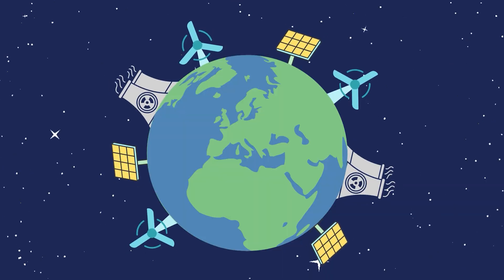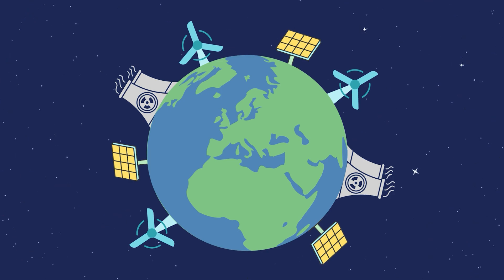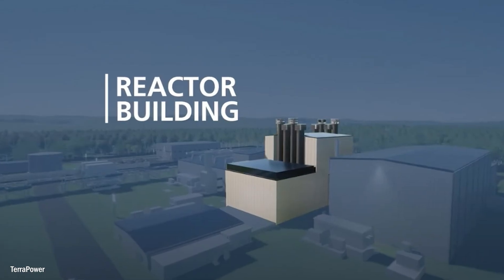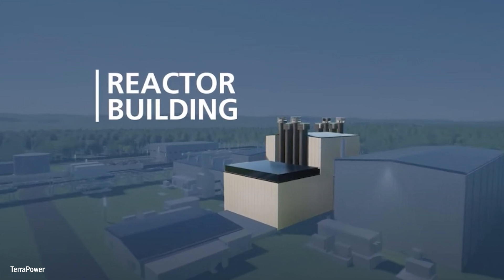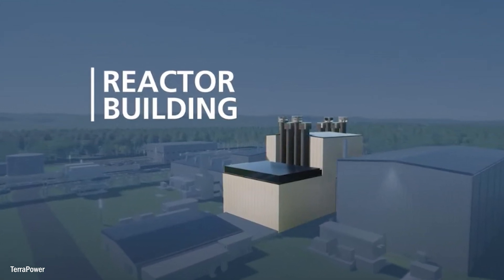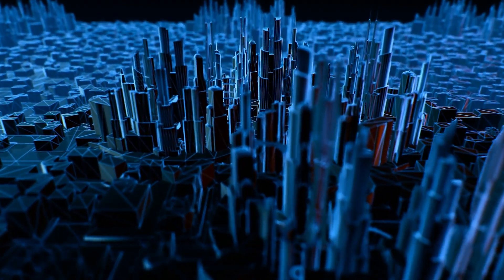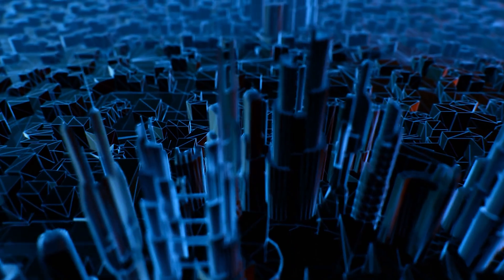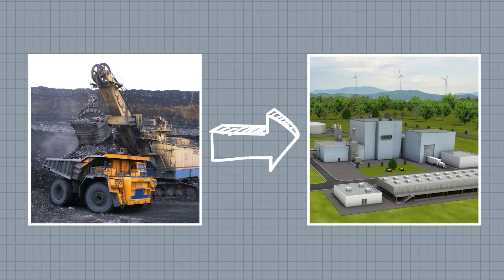In a world moving towards intermittent sources of electricity like wind and solar, reactors like the natrium can help to complement these sources of power and create a much more robust grid. Built near the site of the old Camara coal power plants, the project is leveraging the region's existing electricity infrastructure and access to the grid to create the world's only coal-to-nuclear project under construction.